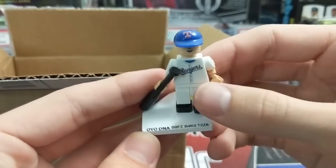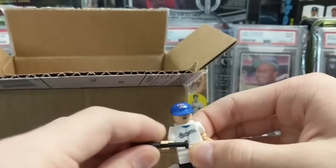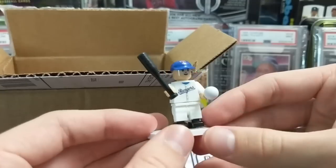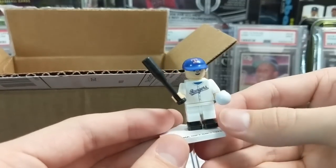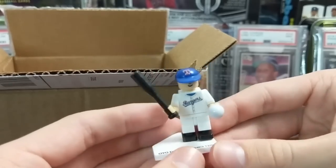There are some Oyo figures — we don't have any of these, that's pretty neat. That'll definitely be a background piece for our videos. It's a Wes Swackhammer — he's a Cardinal. That's really cool.